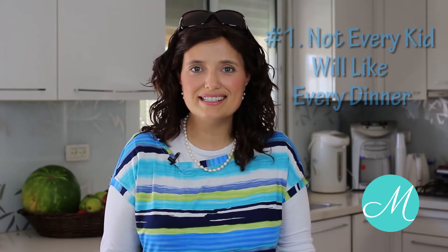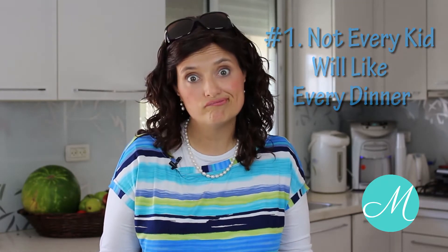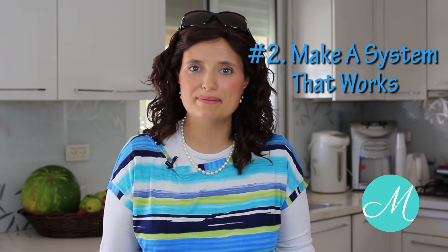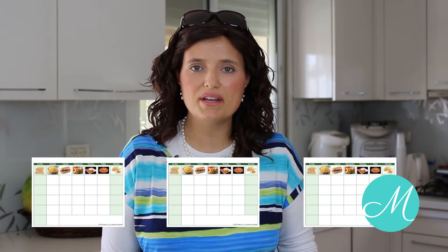Number one: I accept that not every kid will like every dinner. Number two: make a system that works. You don't want to be last minute every day going, oh no, what's for dinner? At some points I've made a set menu — a three-week menu — so we know in advance exactly what's going to be every single day.